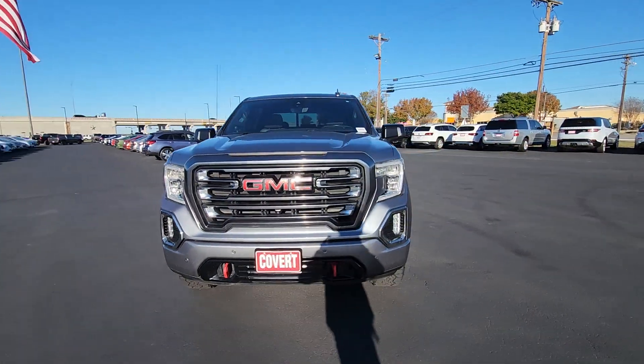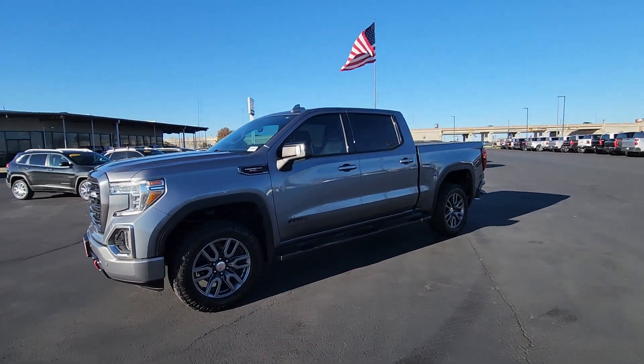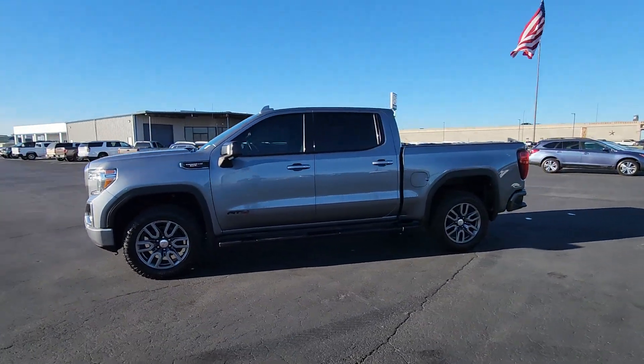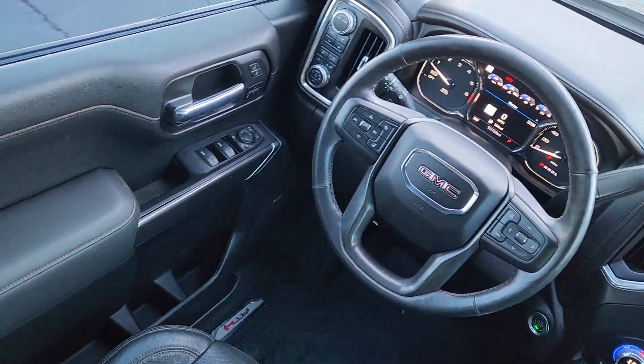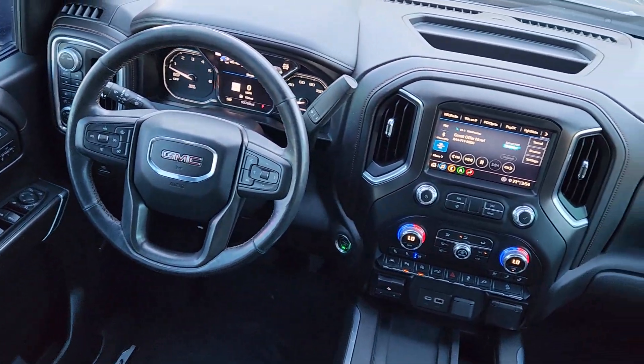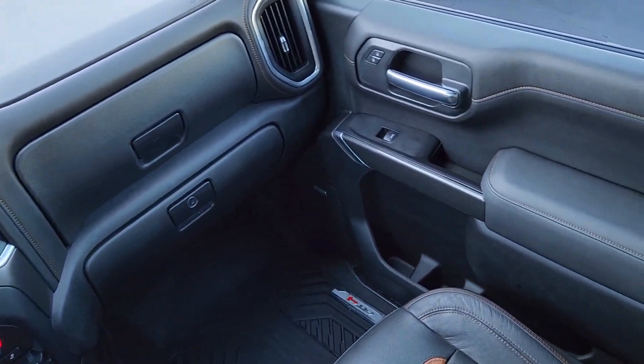The following are some of this vehicle's highlighted options: heated steering wheel, heated and/or cooled front seats, Apple CarPlay and/or Android Auto, head-up display, wireless charging station, pre-collision system, panoramic roof, lane departure warning, keyless entry, navigation system.